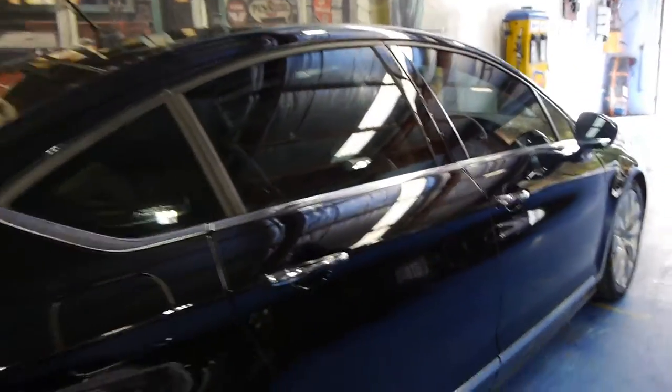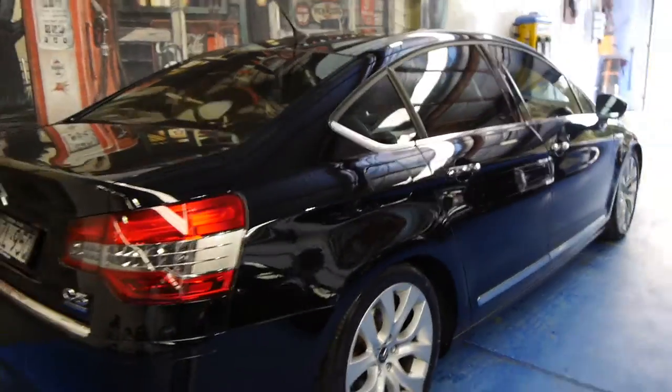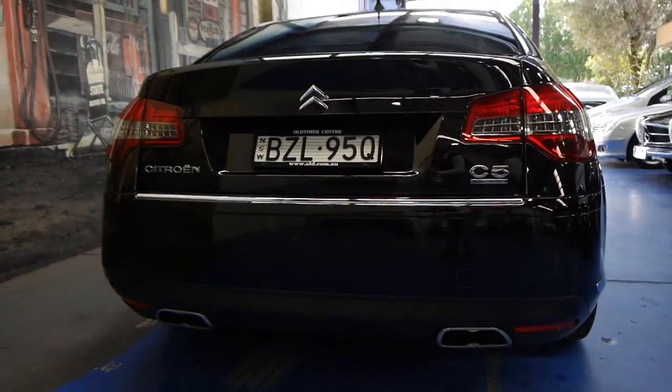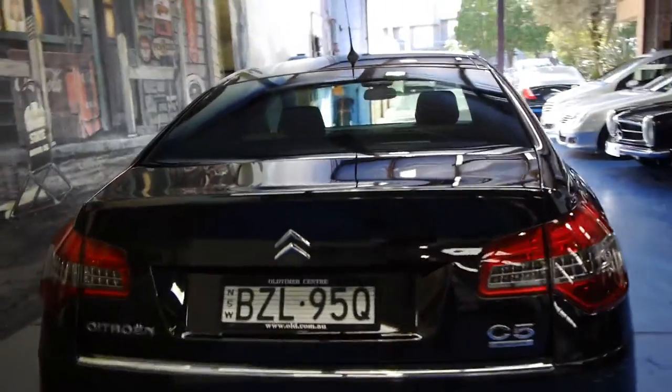You get an incredible fuel consumption from the diesel engine and very, very good performance. This updated series also has newer looking tail lights with LEDs, and it's even got a newer looking exhaust, very similar to that of the 2014 Peugeot.